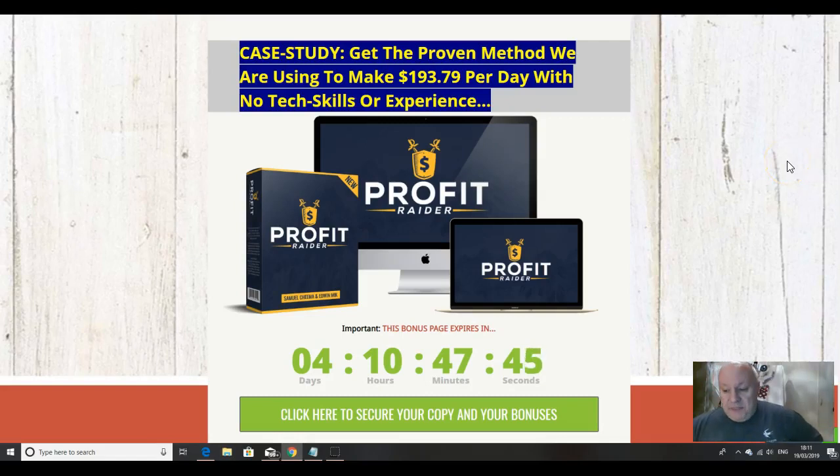Hi folks, it's Dawid Islam from the Elite Tigers group here with my review of Profit Raider, which launched on the 19th of March at 11 a.m. Eastern Standard Time.